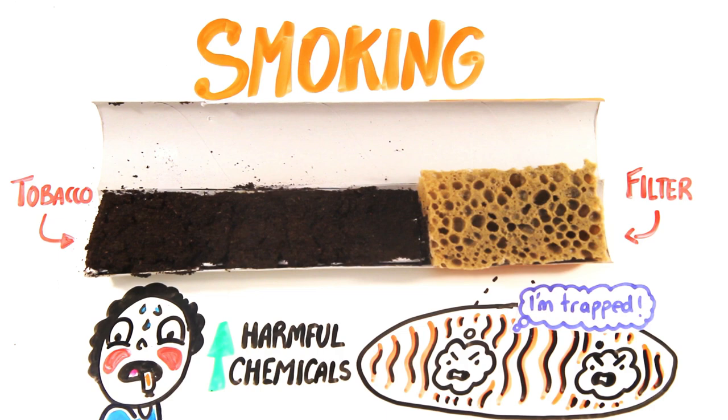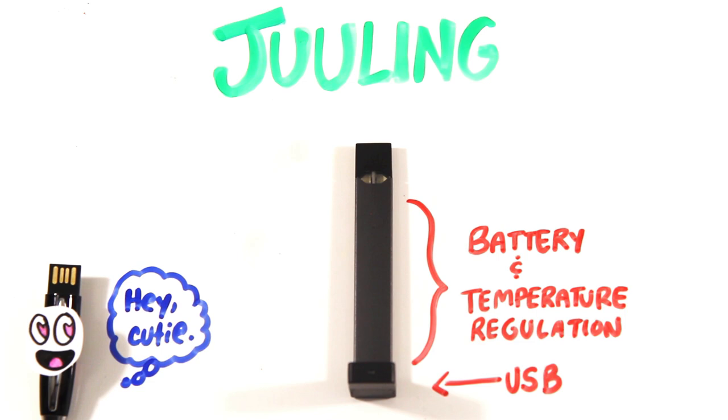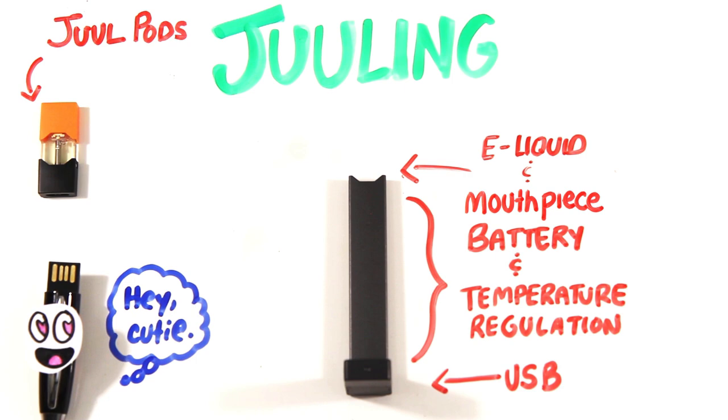A Juul is an electronic cigarette designed to look like a flash drive and is charged in a USB port. It has two components: one contains the battery and the system that regulates the temperature, and the other is a cartridge full of an e-liquid, which also acts as the mouthpiece. These are called Juul pods and can be switched out or replaced when they are empty.